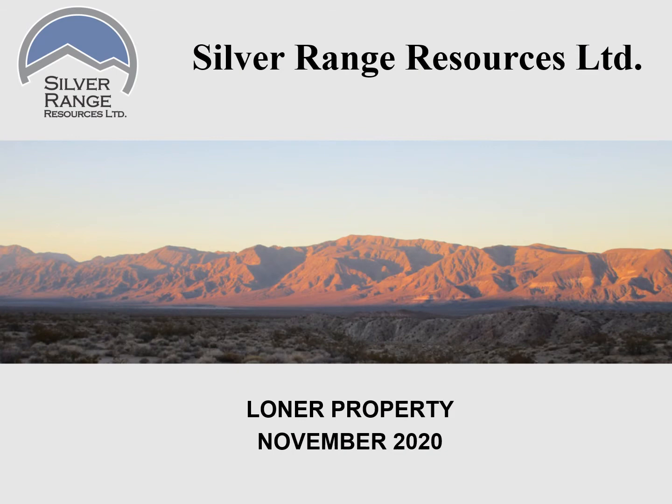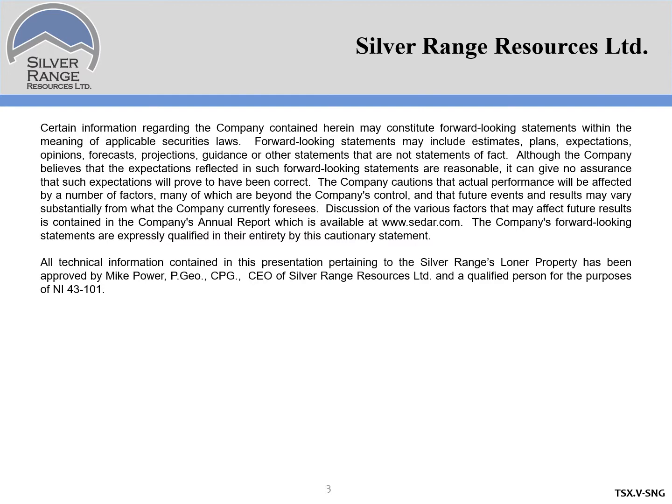Hi, this is Mike Power, President and CEO of Silver Range Resources, and this is a quick look at our Lohner property. As always, first a quick word from our lawyers.